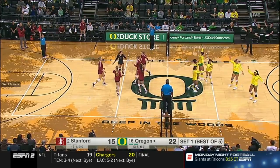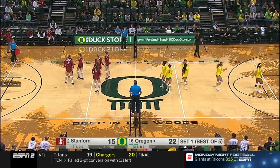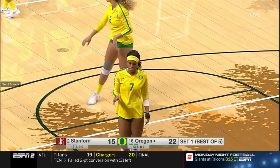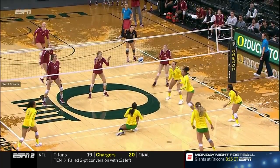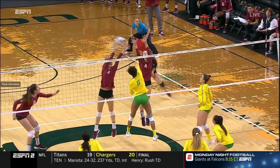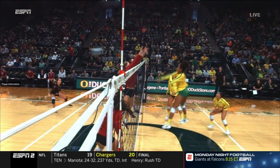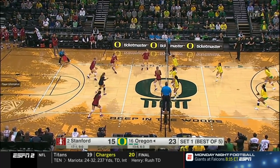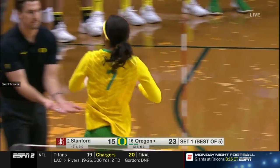Out of the middle, that is long — Oregon wanted a touch and they're going to get it. It was touched by Stanford according to the up judge, so point Oregon. Immediately, when Oregon hit this ball, they believed that there was a touch. Not going to get a challenge out of coach Hambly. Service error by Stone — side out Stanford. Oregon is two points from claiming the opening set.